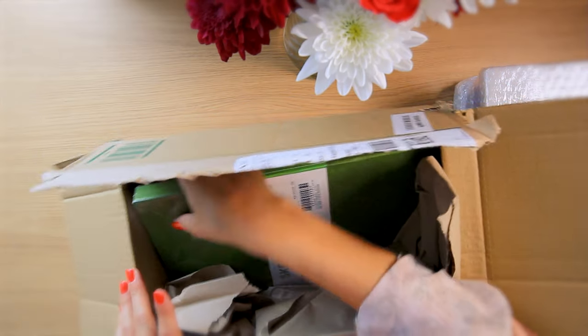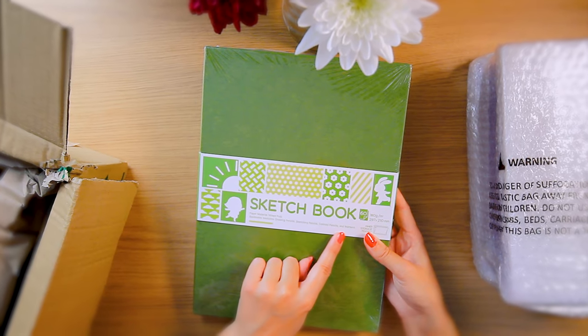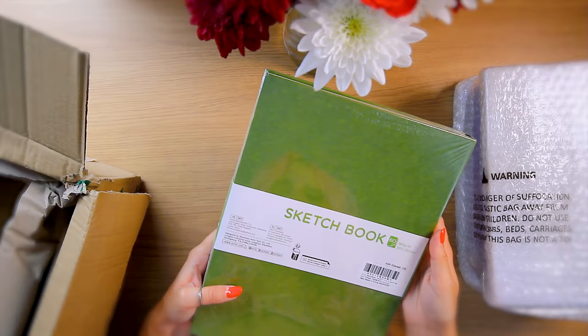They also sent a sketchbook which we're not going to be using today. That's pretty, that's a big sketchbook as well. Drawing, sketching, color pencils and markers - obviously I'll probably attempt watercolors as well. Let's see.